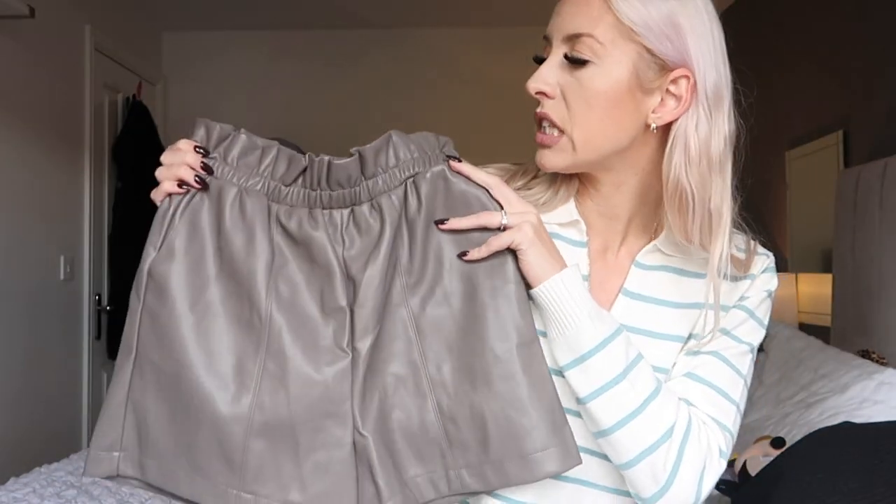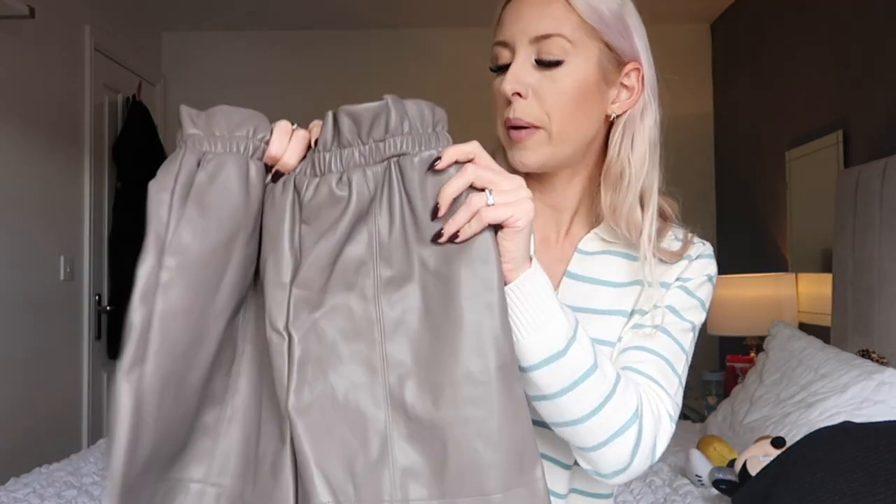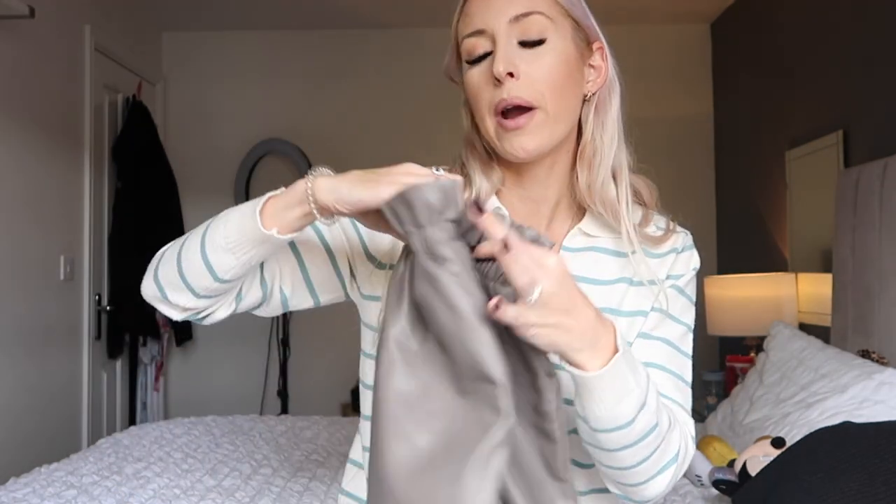The last thing for me is a pair of gray-taupe leather shorts. If you saw my last Primark haul you'll know I picked up the black version and I've been wearing them quite a lot. So I picked these up again in size 8 for ten pounds, thinking this neutral color will be really nice alongside the black ones.